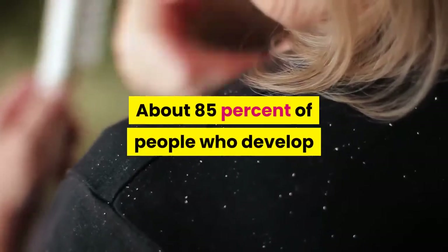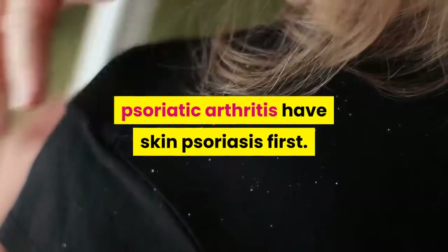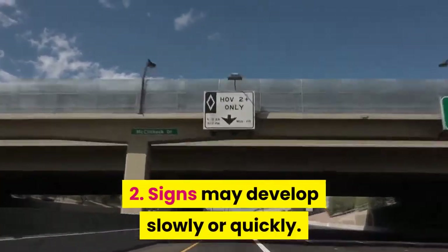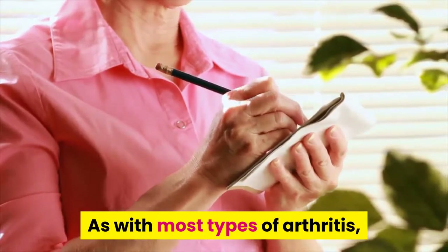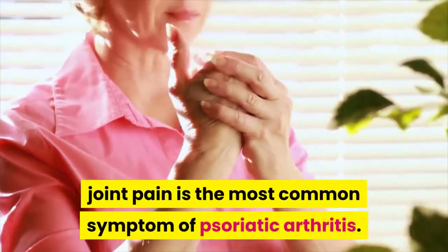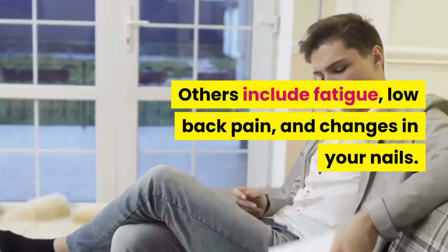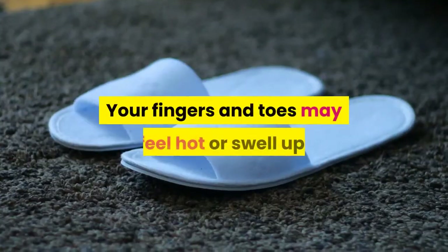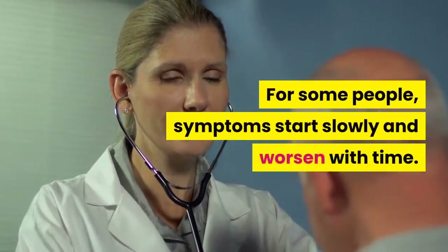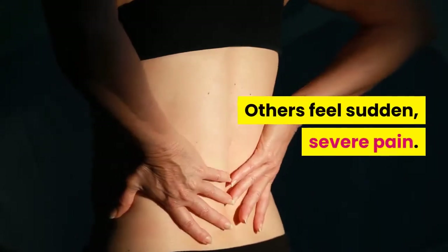About 85% of people who develop psoriatic arthritis have skin psoriasis first. Signs may develop slowly or quickly. As with most types of arthritis, joint pain is the most common symptom of psoriatic arthritis. Others include fatigue, low back pain, and changes in your nails. Your fingers and toes may feel hot or swell up. For some people, symptoms start slowly and worsen with time; others feel sudden, severe pain.